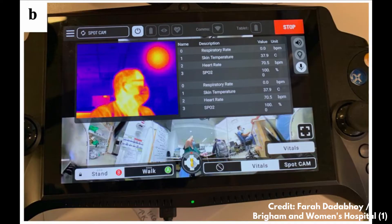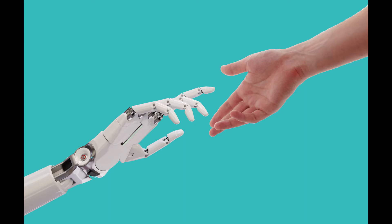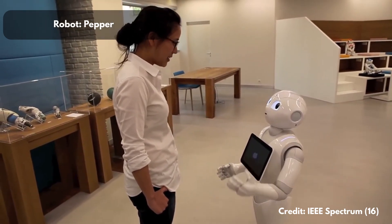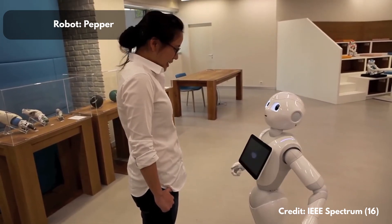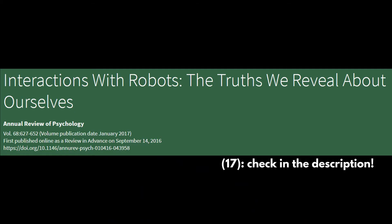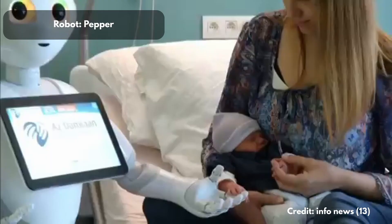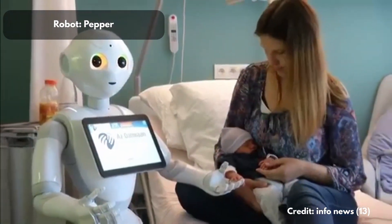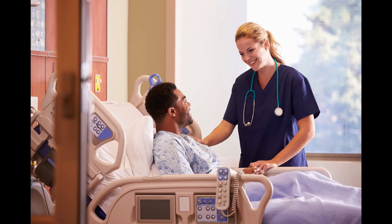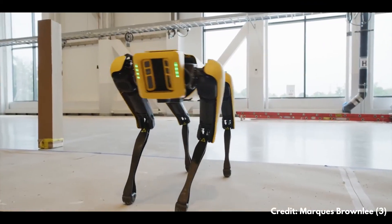93% of patients said the interaction was satisfactory, and about 83% said the interaction was not that different from one with a physical healthcare worker. However, remember that in this study Spot was only used to detect vital signs, so there was no deep communication or interaction between robot and patient. This study contributes to a larger body of research on human-robot interaction. That corpus of research hints at how robots might provide benefits like companionship to humans, but also points out how patients might miss something like the human touch in these interactions.